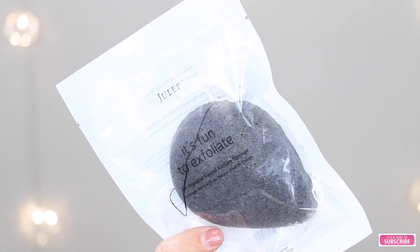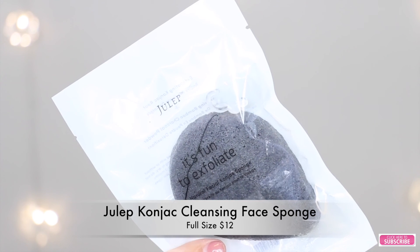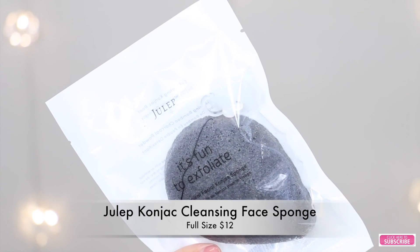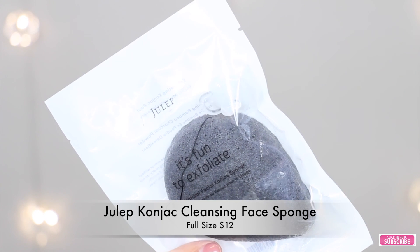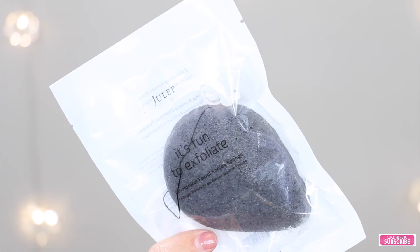And the next thing I see in my box is this product by Julep. This one is an all natural facial konjac cleansing face sponge — it's an all natural exfoliating sponge that buffs away much from your face, leaving a soft, smoother complexion. And this is made of charcoal. The price is $12 and you can buy it at QVC.com or at Julep.com. And this sponge feels very, very soft. I believe it has something on it because it looks like it's wet in here.